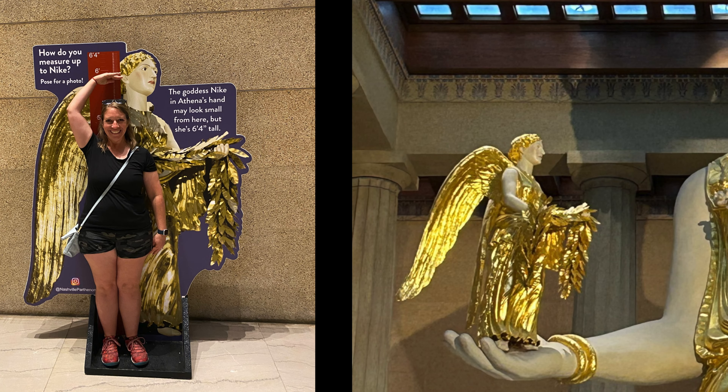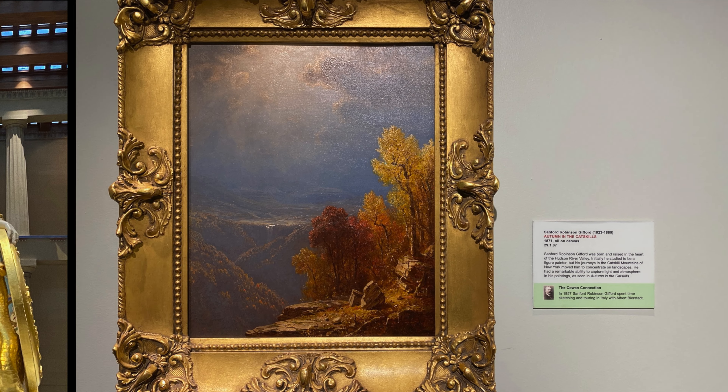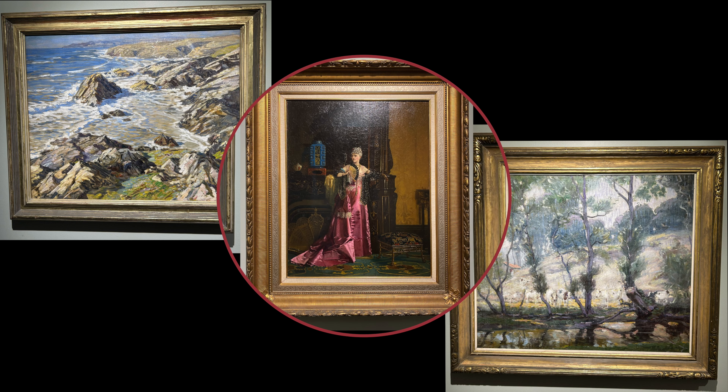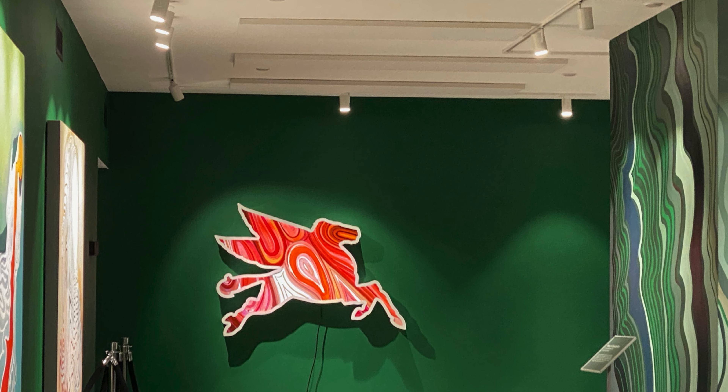The Parthenon also serves as Nashville's art museum, so we were able to view some 19th and 20th century paintings by American artists, as well as temporary exhibits in the gallery spaces. While we were there, they were setting up the newest exhibit in the East Gallery — a Nashville premiere, Duncan McDaniel's Fountain.